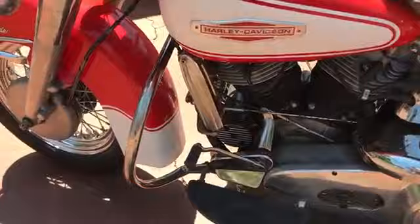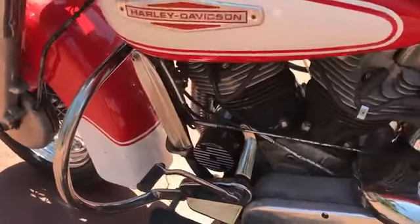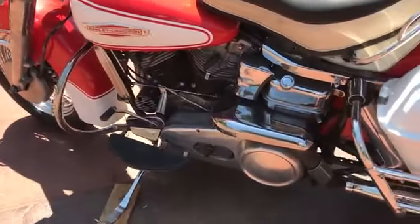In 1966 they were still using the mousetrap style clutch release. This one works just fine. This is a very good running bike.